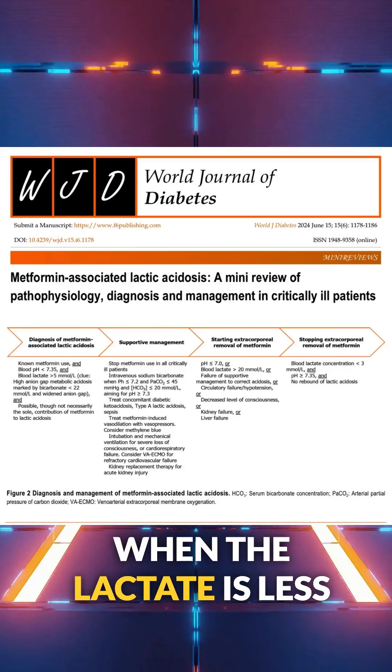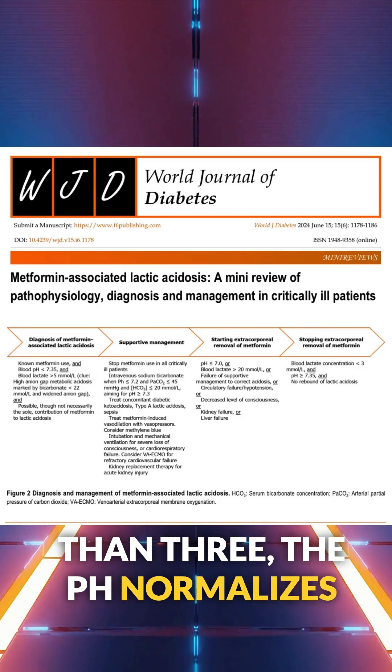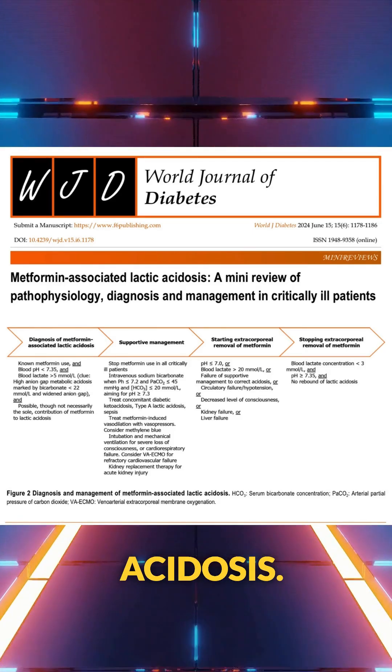Dialysis should be stopped when the lactate is less than 3, the pH normalizes, and there's no rebound acidosis.